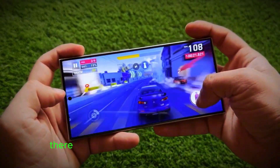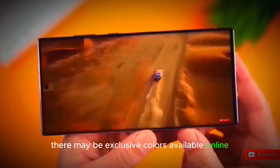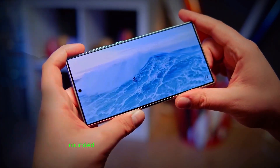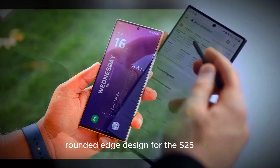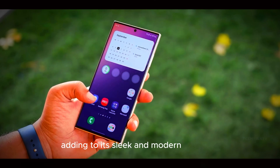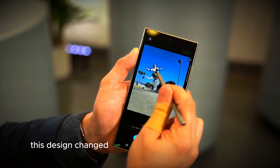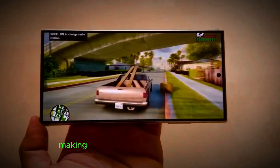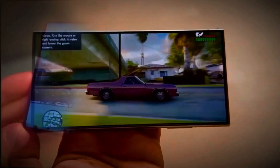Additionally, there may be exclusive colors available online, providing more choices for consumers. Physical leaks of screen protectors have revealed a new rounded edge design for the S25 Ultra, adding to its sleek and modern aesthetic. This design change not only enhances the device's look, but also improves its ergonomics, making it more comfortable to hold in use.